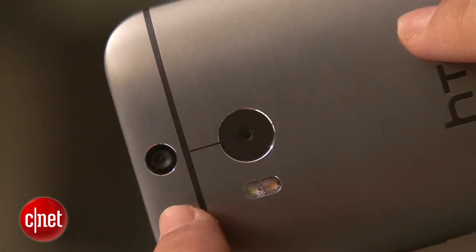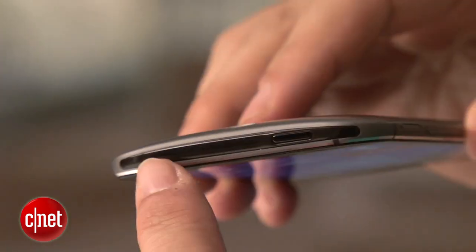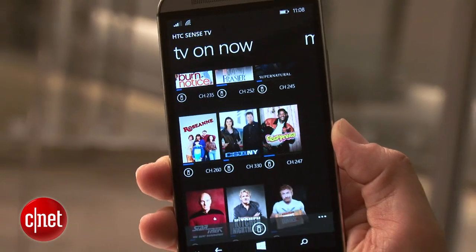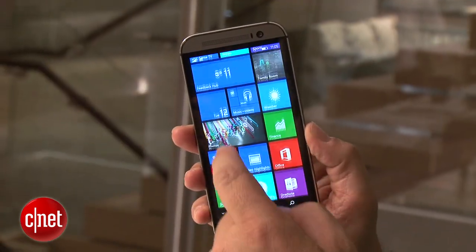It's got the same exact design as before, so it's got that same really nice aluminum shell. It's got the duo camera. It's got an IR blaster on the top that connects with HTC's own Sense TV app, and that's built in and optimized for Windows 8.1.